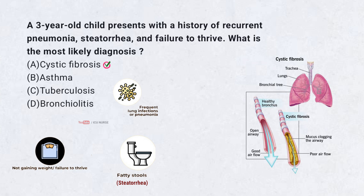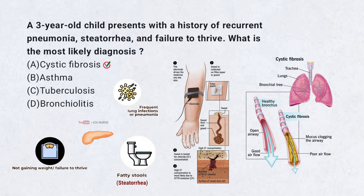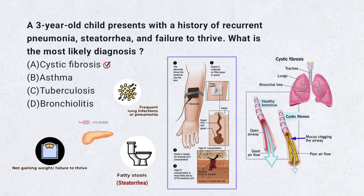Cystic fibrosis is an autosomal recessive disorder characterized by recurrent respiratory infections, pancreatic insufficiency — which leads to steatorrhea — and failure to thrive. It is caused by mutations in the CFTR gene leading to thick mucus production. A sweat chloride test is diagnostic.